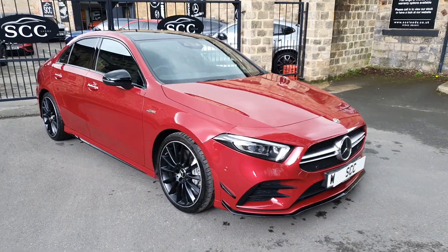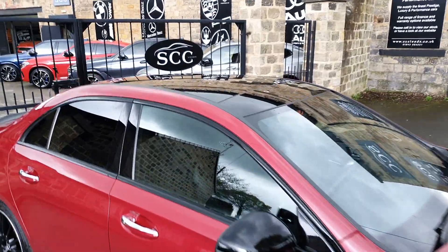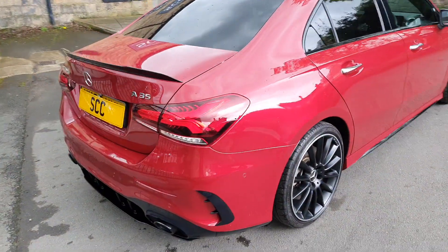It's also got the highly desirable Night Package as well. With the Premium Plus you get your panoramic roof, privacy glass, and Burmester Pro hi-fi, and with the Aero package you get obviously all the extended aero parts on the car.